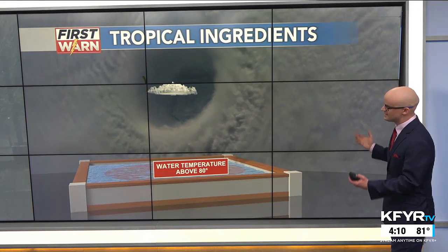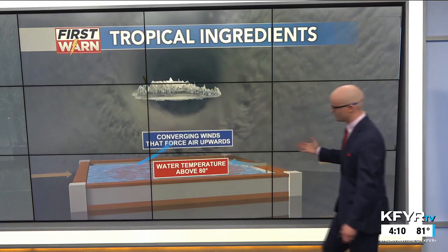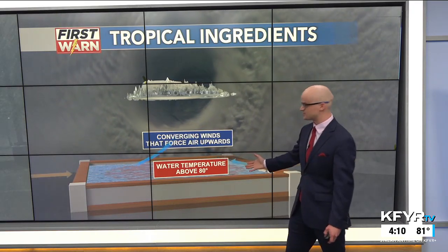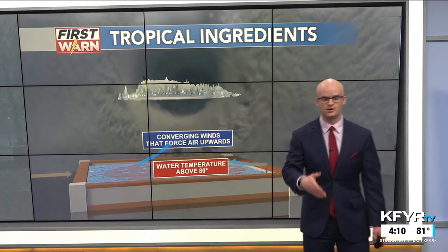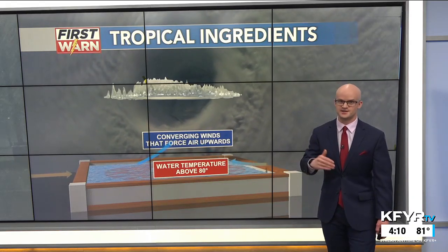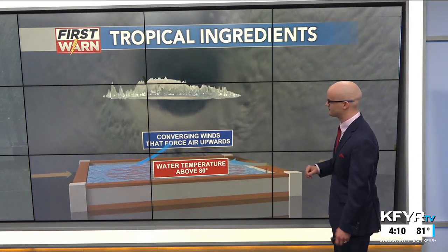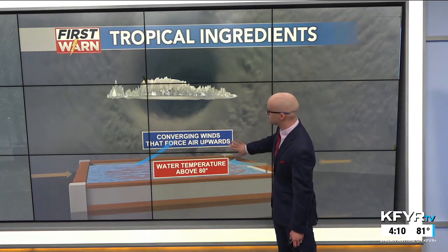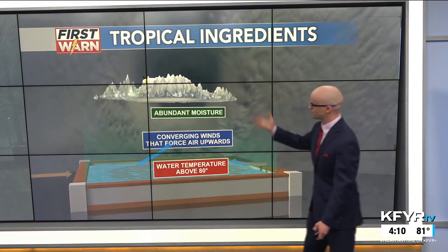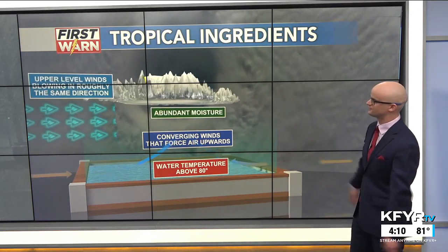There are a lot of interesting ingredients that come into these tropical storms. The fuel for them comes from the water, and when you have water temperatures above 80 degrees - like we do in the Gulf and much of the Atlantic - that allows these storms to rapidly intensify, sometimes right up to landfall, like we're seeing with Francine. You also need the converging winds to force that warm, moist air upward to form the clouds and storms in the first place.